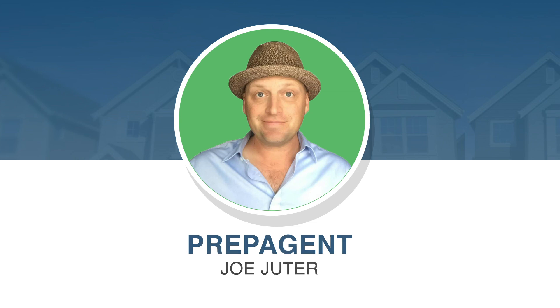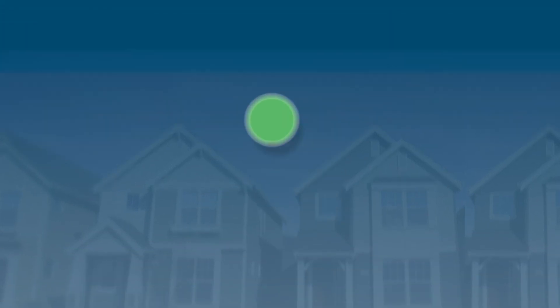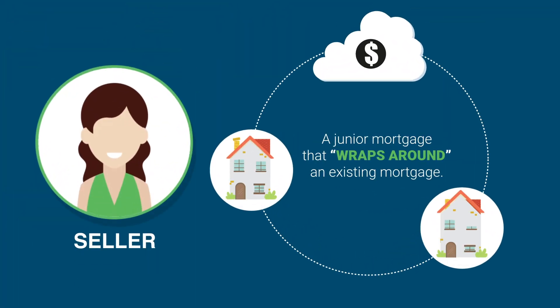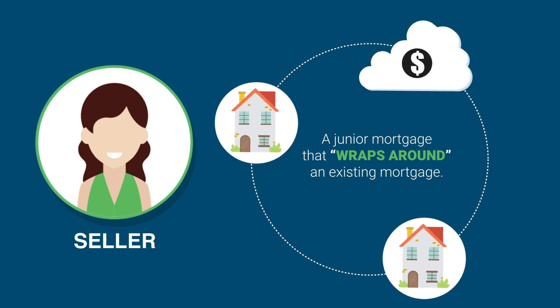Hi, this is Joe from PrepAgent, and today I want to talk to you about wraparound mortgages. What is a wraparound mortgage? A wraparound mortgage, also known as a wrap, is a type of secondary financing for the purchase of real property. With a wraparound mortgage, the seller gives the buyer a junior mortgage that wraps around an existing mortgage already secured by the property.